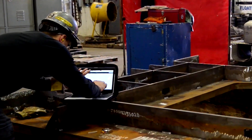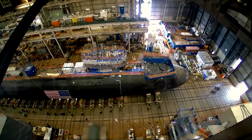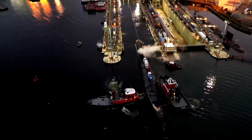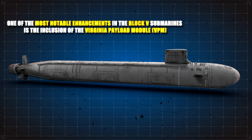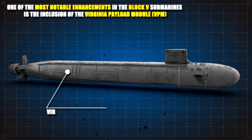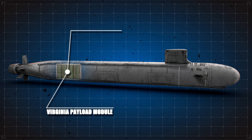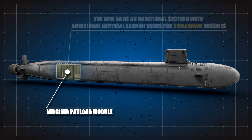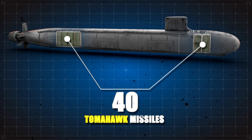The Virginia-class submarine program continues to evolve, with ongoing efforts to enhance and expand the capabilities of these formidable vessels. The Block 5 Virginia-class submarines, currently under construction, incorporate several significant upgrades over earlier versions. One of the most notable advancements is the inclusion of the Virginia Payload Module, or VPM. The VPM adds an additional section to the submarine's hull, increasing its length and providing additional vertical launch tubes for Tomahawk missiles, significantly enhancing strike capabilities and allowing each submarine to carry up to 40 Tomahawk missiles.